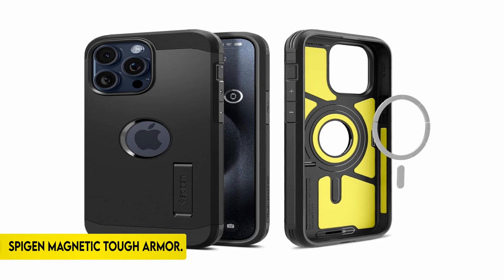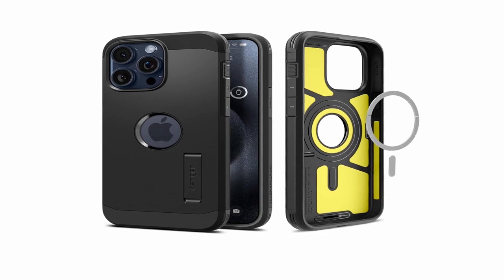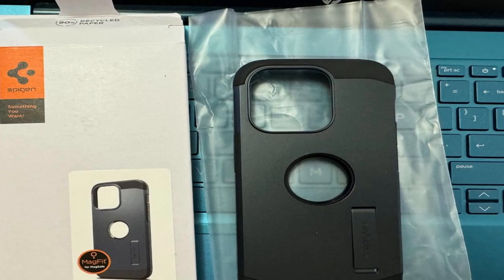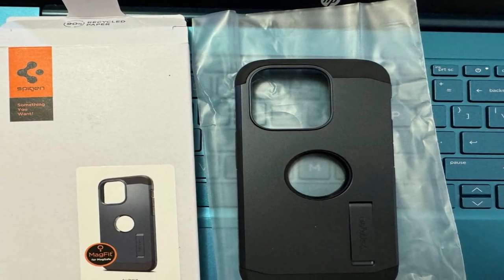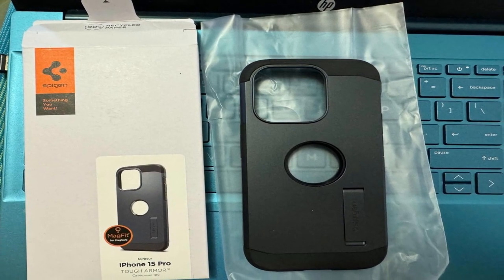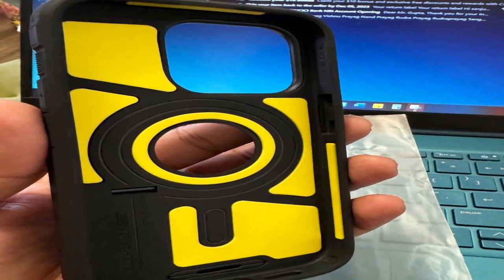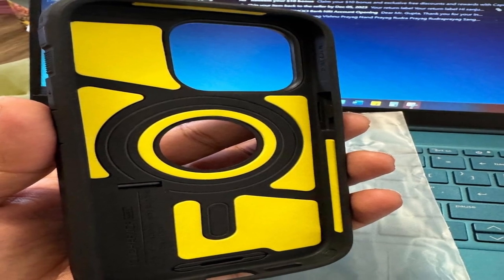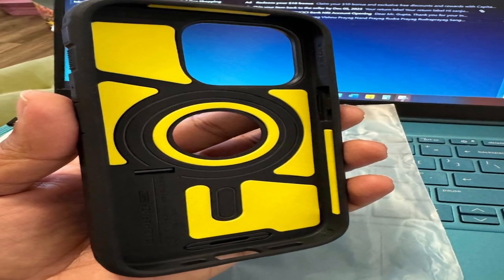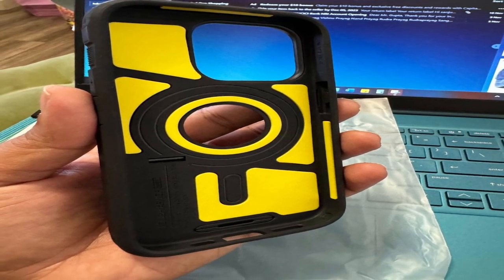On number 1: Spigen Magnetic Tough Armor. The iPhone 15 Pro 2023 case is made of a strong combination of PC, TPU, and impact foam, ensuring durability and resilience. It protects your device in a variety of settings by providing military-grade protection via extreme protection tech. The case includes a built-in kickstand for simple hands-free viewing. Furthermore, it enables wireless charging and MagSafe accessories, further boosting its user-friendliness. This case is specifically designed for the iPhone 15 Pro 2023, providing a secure fit while emphasizing compatibility and functionality to match the needs of the latest iPhone model.